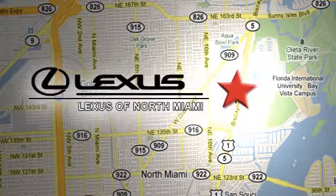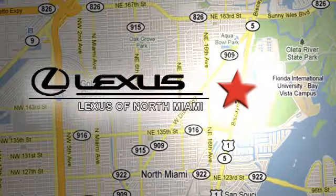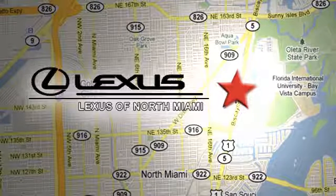At Lexus of North Miami, we're located on US 1 Biscayne Boulevard in North Miami, just minutes from the Turnpike, I-95, and 441. See you next week.